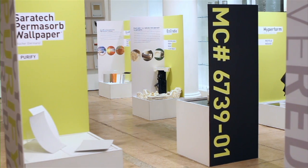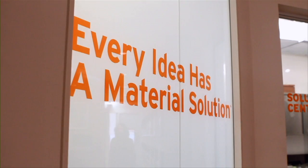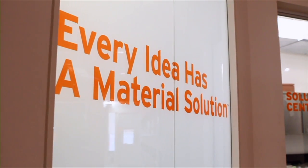Hi, my name is Andrew Dent. I am Vice President and Challenger of Materials Research at Material Connection. My role here is to help Fortune 500 companies and designers find innovative material solutions for their products.